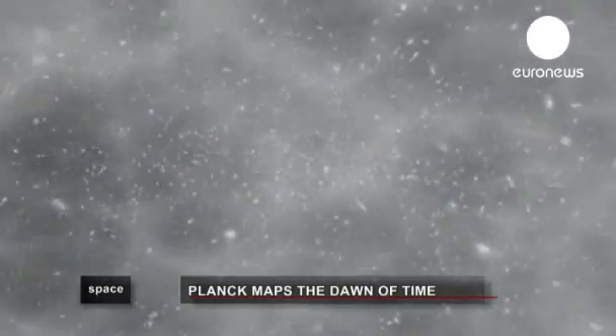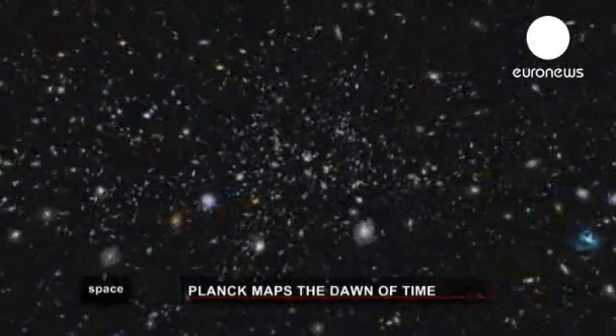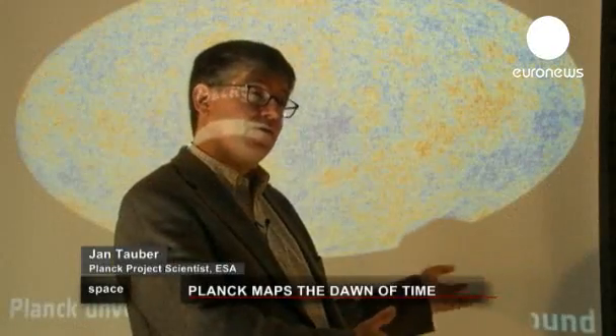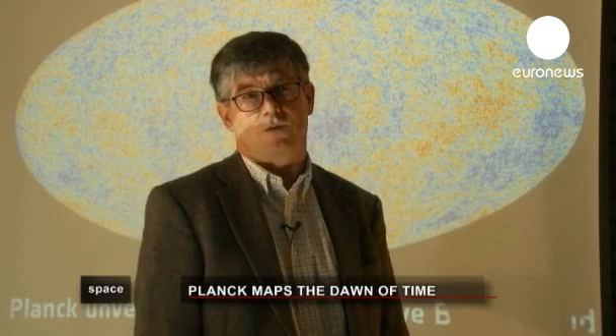Scientists have traced a unique new map of the first light of the universe and raised profound questions about the Big Bang. It is the universe that we live in, and we are interested in it. That is a basic question we all ask ourselves: where did we come from? How do we fit into this big picture?